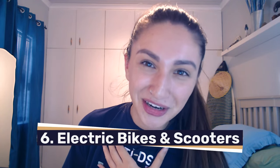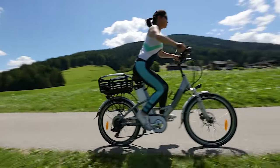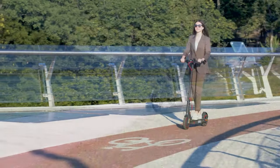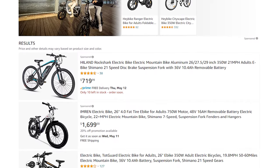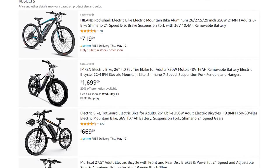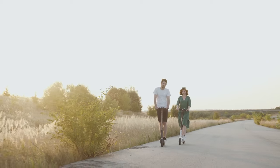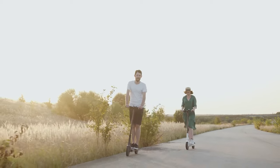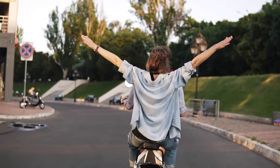Our sixth high-ticket dropshipping category, and probably my personal favourite, is electric bikes and scooters. In today's society, there's an increasing number of consumers who prefer to go with a more sustainable product choice. These high-ticket products are versatile, environmentally friendly, and a super stylish mode of transportation. By dropshipping electric bikes and scooters, you can gain significant sales from the environmentally conscious market. We can add more value by offering variations as well as suggesting accessories that complement the electric bikes or scooters.